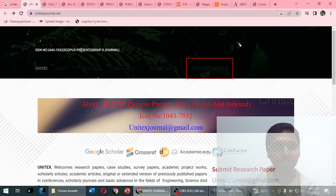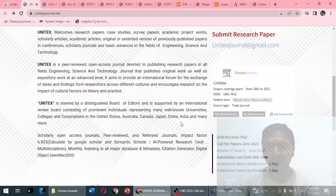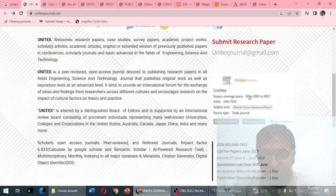The website unitexjournal.net claims: 'Unitex — Scopus present, open access, indexed.' They have given an ISSN number and the same email ID. The journal claims an impact factor of 6.833, calculated by Google Scholar and Semantic Scholar AI research tools — which is questionable for a normal journal. They also claim it's currently indexed in Scopus, with a screenshot shown. However, the screenshot itself shows Scopus coverage years 2001 to 2022.